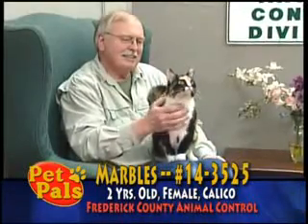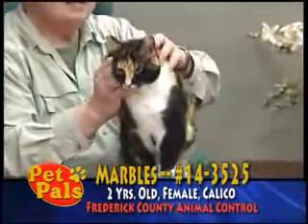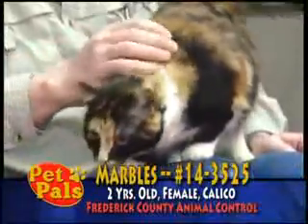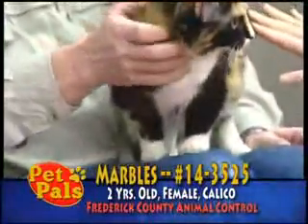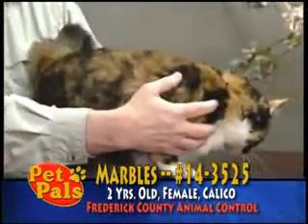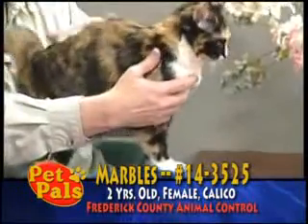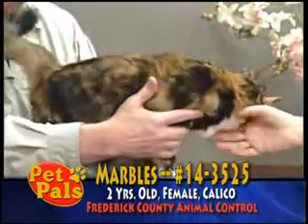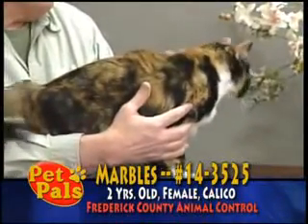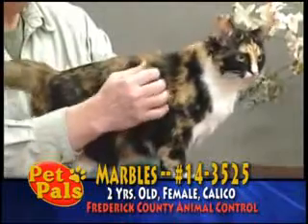She is a calico kitty, and what's very interesting about her markings is she's actually in between calico and tortoiseshell. A tortoiseshell cat looks like Marbles does on her side, where she has black and orange all swirled together. But a calico cat has patches of solid black, like she does on her face, and solid orange, like she does on her neck, mixed with patches of white. So it's very difficult to make the call of which color she is.